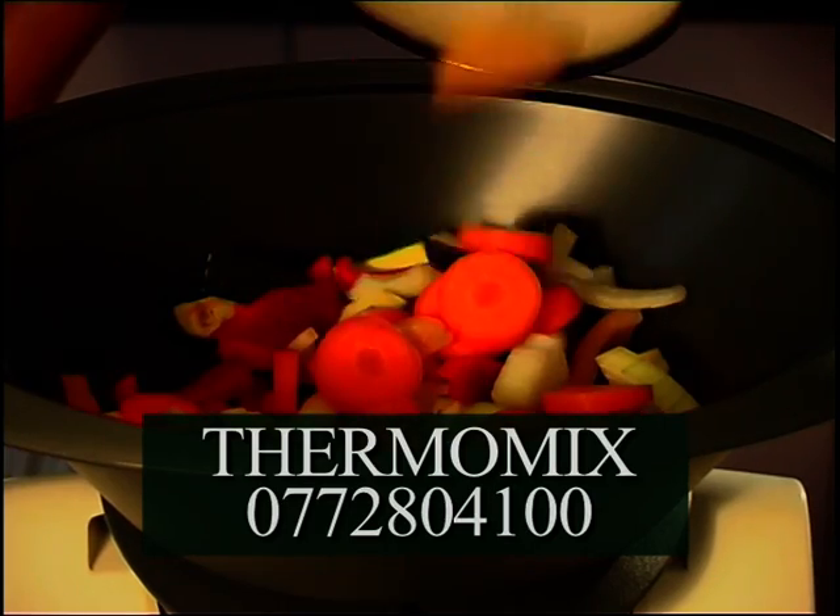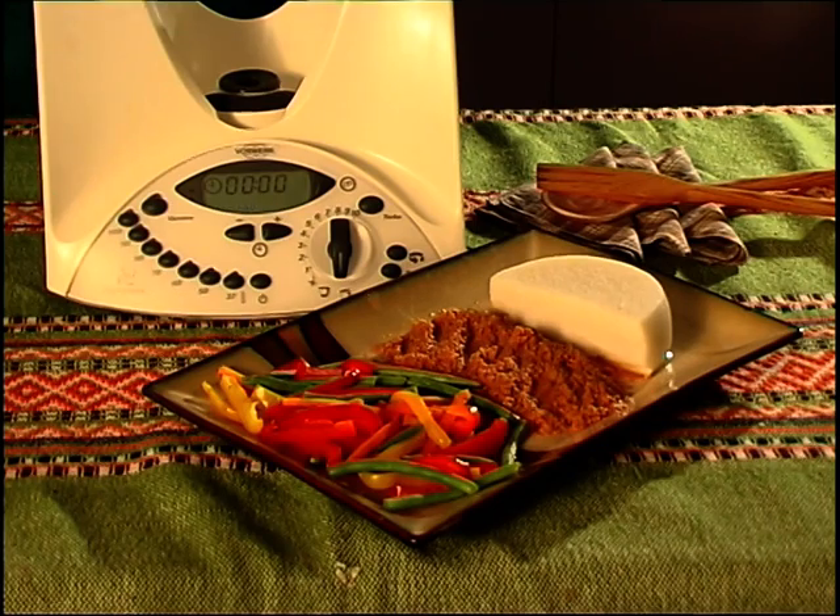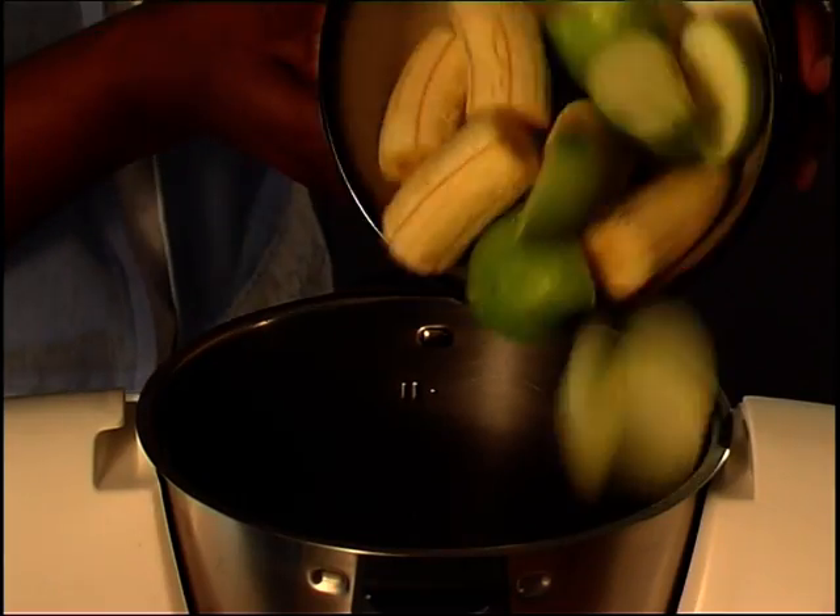It's a steamer and cooks soups, stews, sauces, puddings, and — wait for this — baby food.